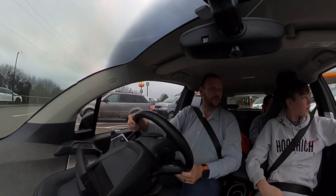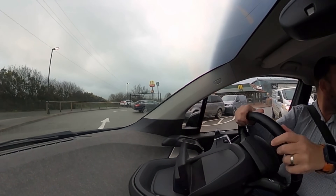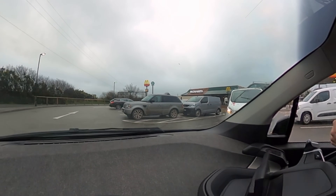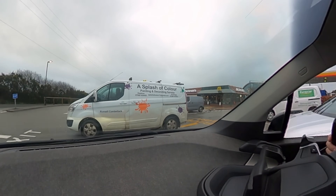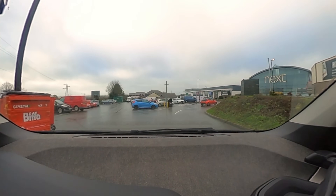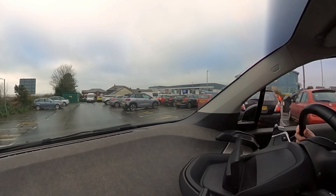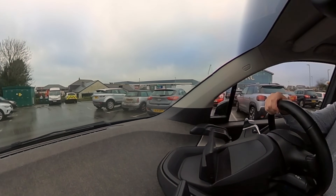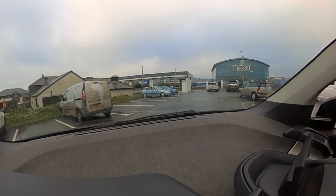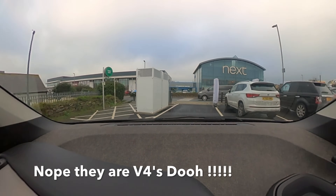We're going to park up quickly, grab some breakfast, and then go and have a look at the Tesla chargers. So we've just had some breakfast at McDonald's, and now driving around the back you can see some new Tesla chargers. I'm just going to pull up in one — these are the V3s, I believe.